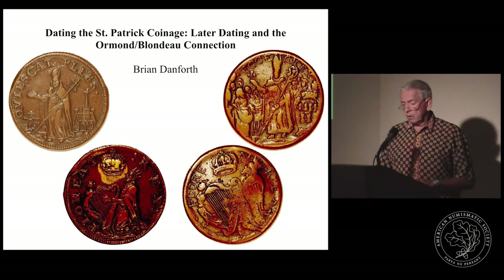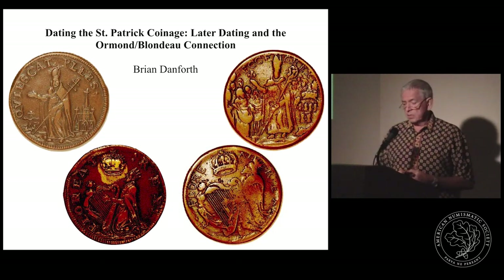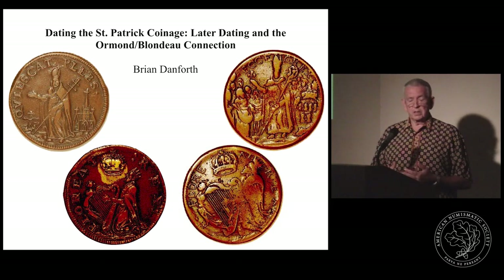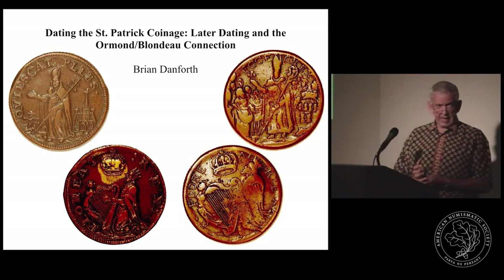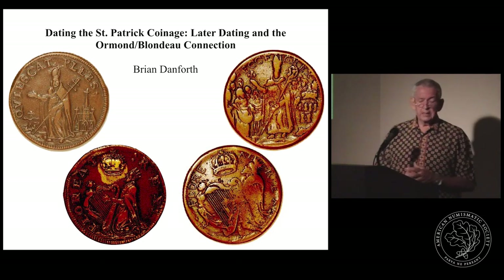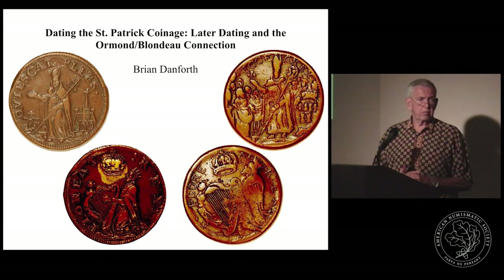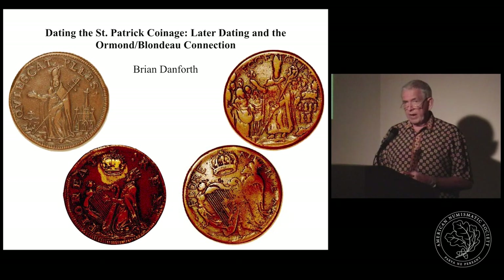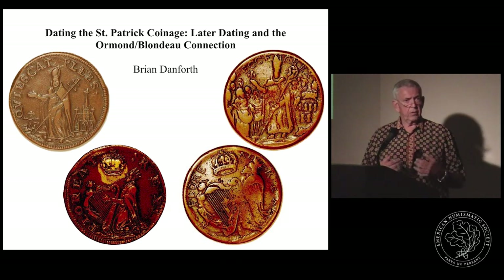In 1660, the monies available in Ireland were largely castoffs from England — coins issued during the Civil War period. The estimate at the time was that only 10% of the actual money in circulation would be viewed as good English money, and the average weight reduction from clipping was 20% below fair weight. Adding to the problem, Charles II had ordered that Cromwell's money would be demonetized in 1662 and would no longer be accepted by the crown as official money.